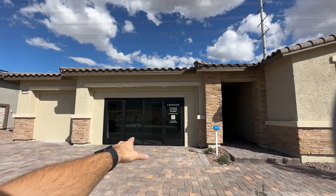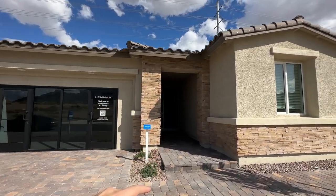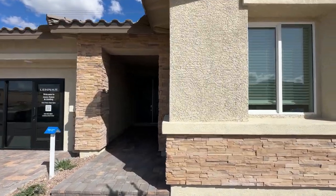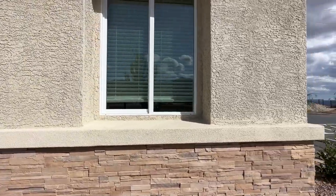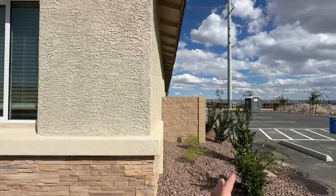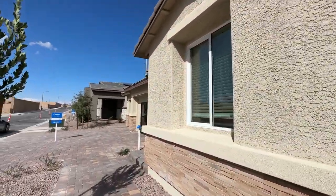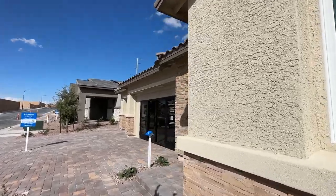We have a three-car garage up front with a beautiful stacked stone covered front entrance and two double doors. In this specific home we're going to have a smaller backyard, but they do have options for a bigger backyard if you want to put in a pool.